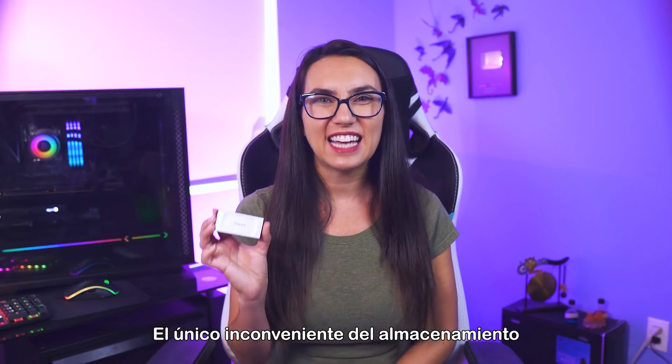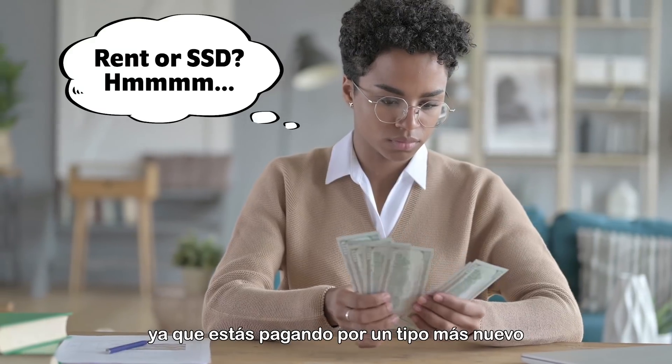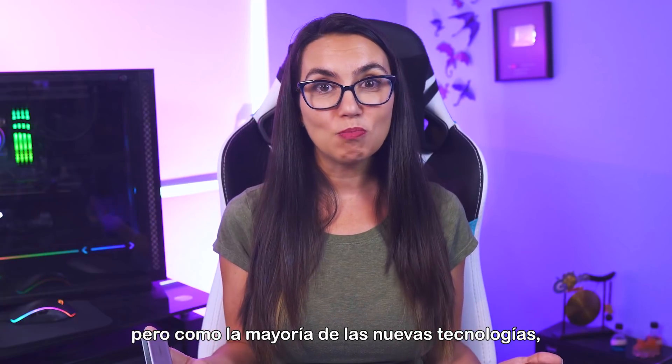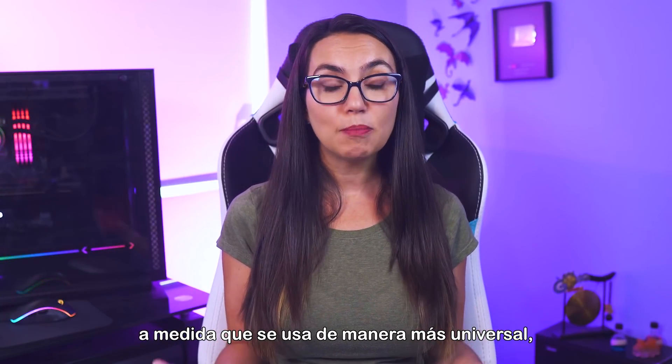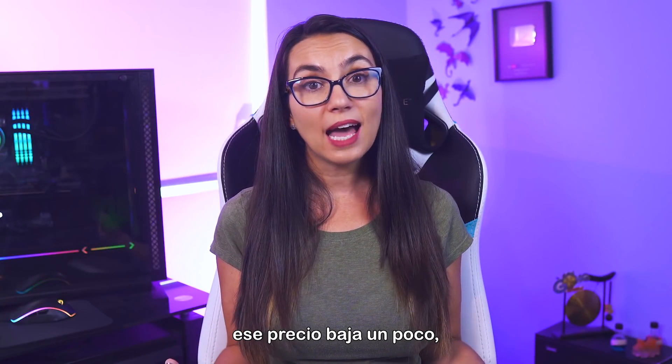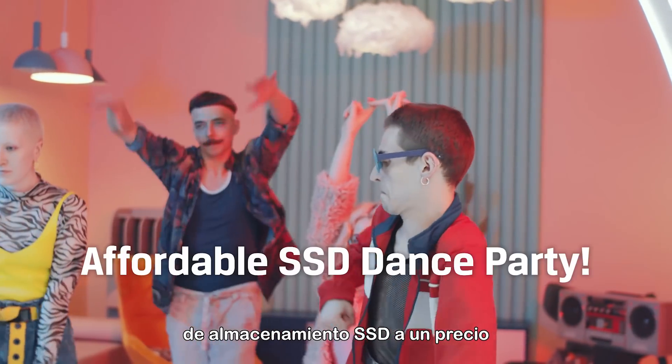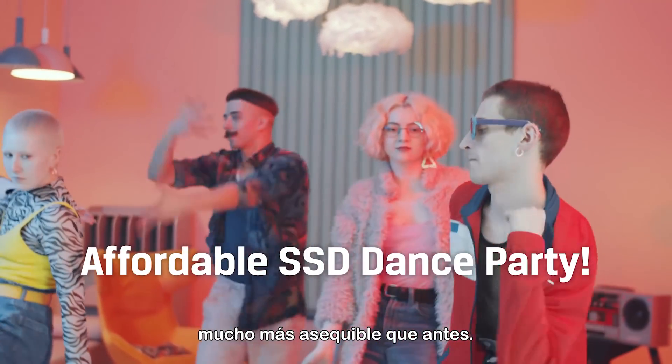The one drawback to SSD storage used to be that it was significantly more expensive, since you're paying for a newer type of storage technology. But like most new technology, as it becomes more universally used, that price comes down a bit. So now you can find SSD storage options at a much more affordable price point than ever before.